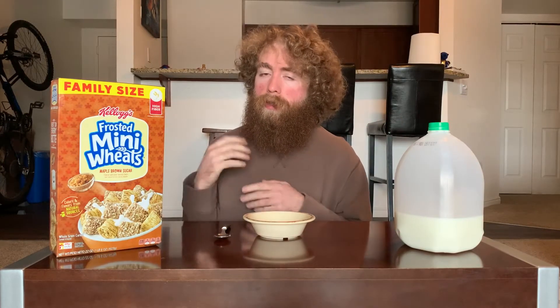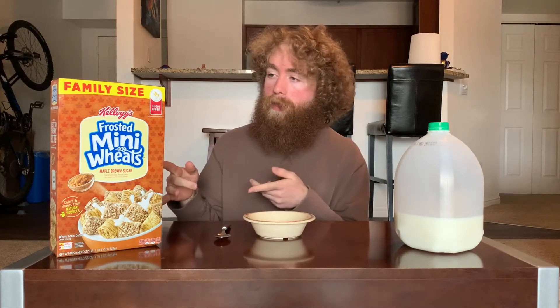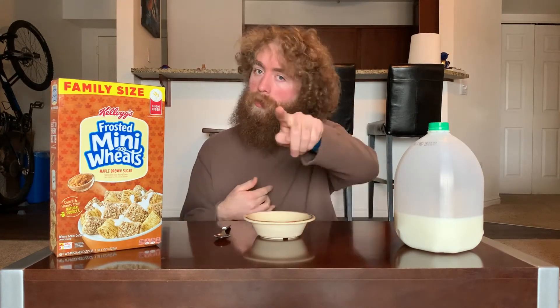What's crackling everybody, welcome back once again to the definitive cereal tier list, where each episode we take a cereal and put it on the tier list so you know how good it is. I'm your host Tucker, and this episode we're going to be doing Frosted Mini Wheats Maple Brown Sugar — more fall stuff with maple of course.